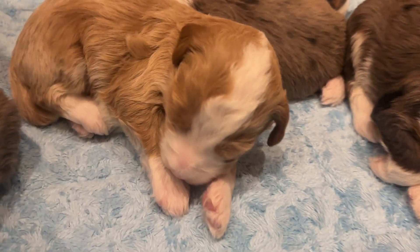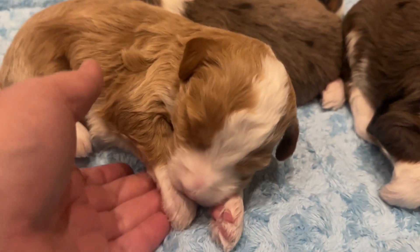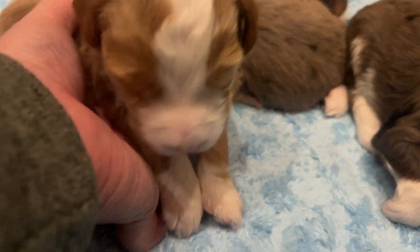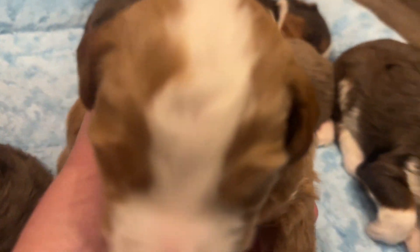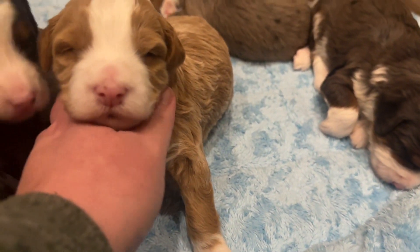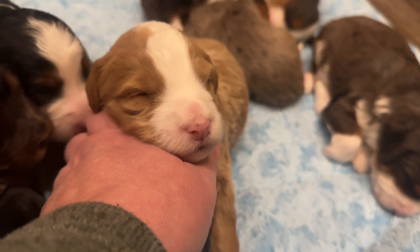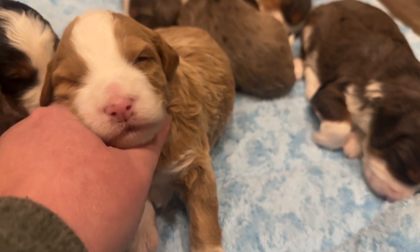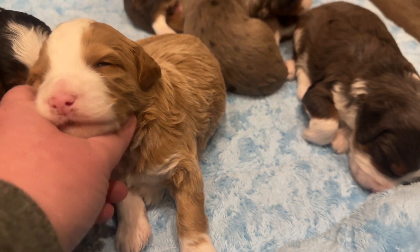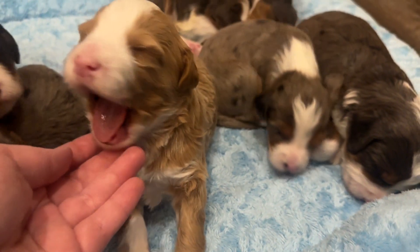And then we have our red puppy, Bert. His red is already getting darker — you can see how dark it is on his ears. Caliber's red puppies tend to get darker as they get older. See his little eyes open? They're so sweet at this age. Big yawn.